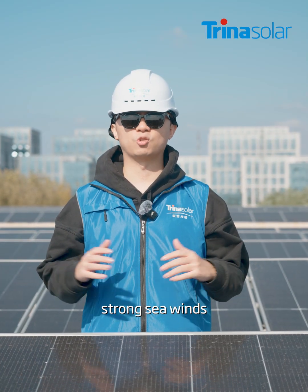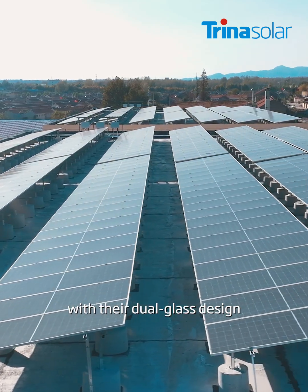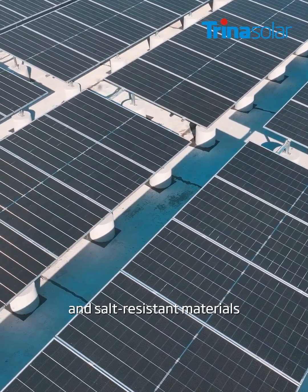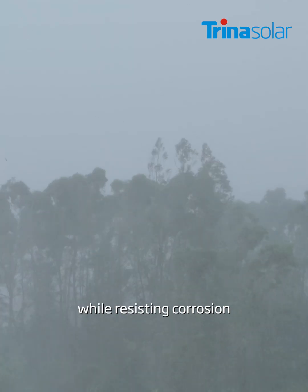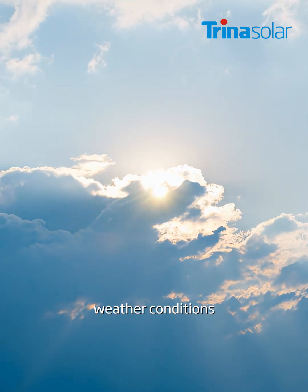Reducing around 273 tons of carbon emissions annually. In this coastal region, strong sea winds and high humidity are common. The Vortex iTopCon Ultra Modules, with their dual glass design, reinforce frost and salt-resistant materials, delivering long-term durability and reliable power generation by resisting corrosion, moisture, UV degradation, and PID, even in these challenging weather conditions.